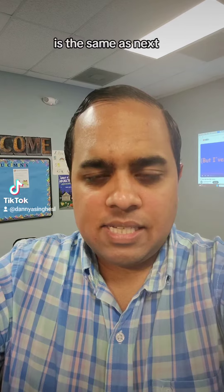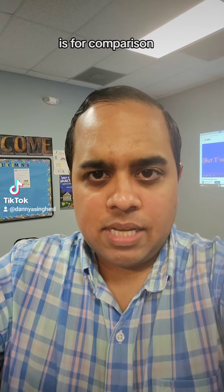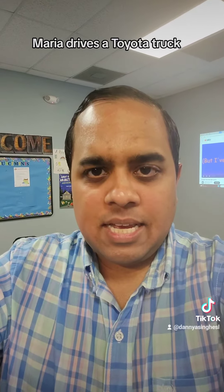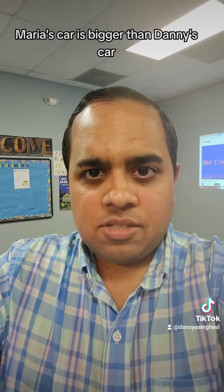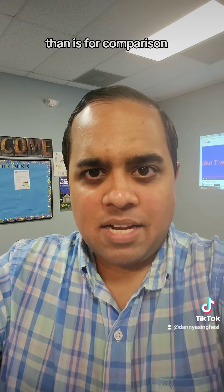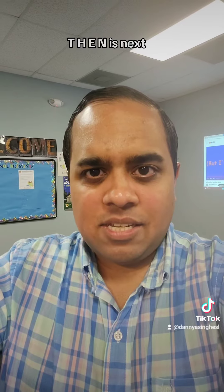'Then' T-H-E-N is the same as 'next.' 'Than' T-H-A-N is for comparison. Maria drives a Toyota truck; Danny drives a Kia Forte. Maria's car is bigger than Danny's car. Again, T-H-A-N — 'than' — is for comparison. 'Then' T-H-E-N means next. They are not the same.